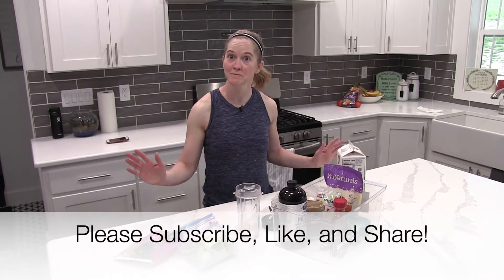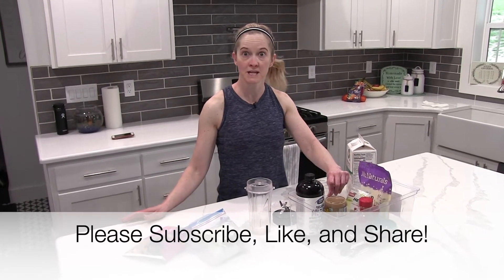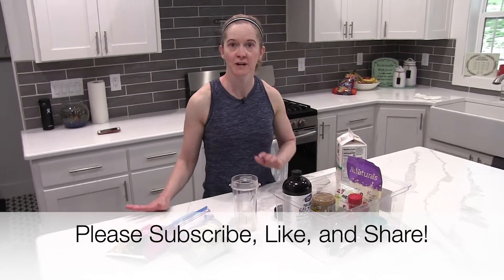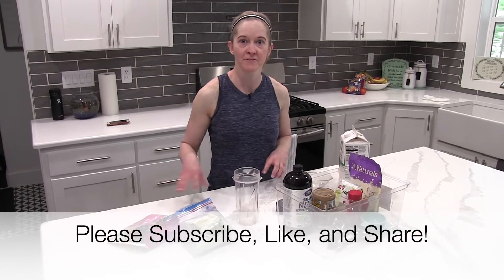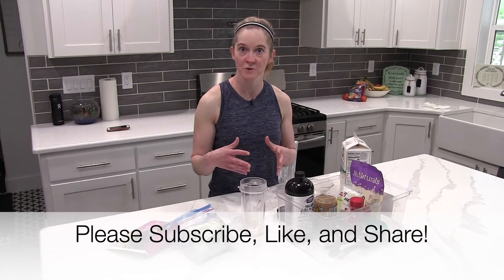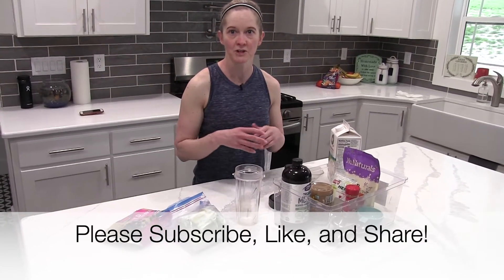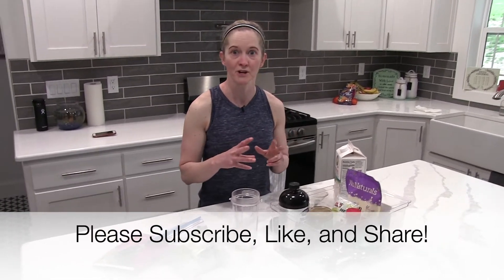Hey, good morning. Welcome back to Kim and Brady's Mostly Paleo Kitchen. It is Wednesday morning and we just finished a workout, and I just wanted to share with you guys my favorite breakfast. It's not like a meal or anything, but it's just a smoothie and I love to make it after I work out. I sip on it for like the next hour during the morning as I'm getting some other stuff in my morning routine done.